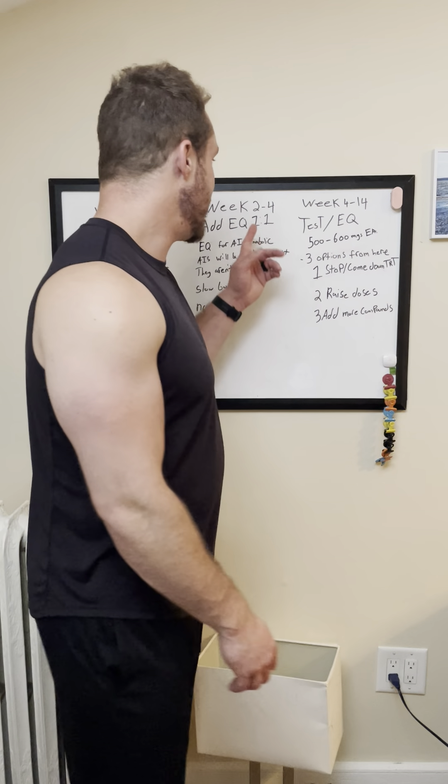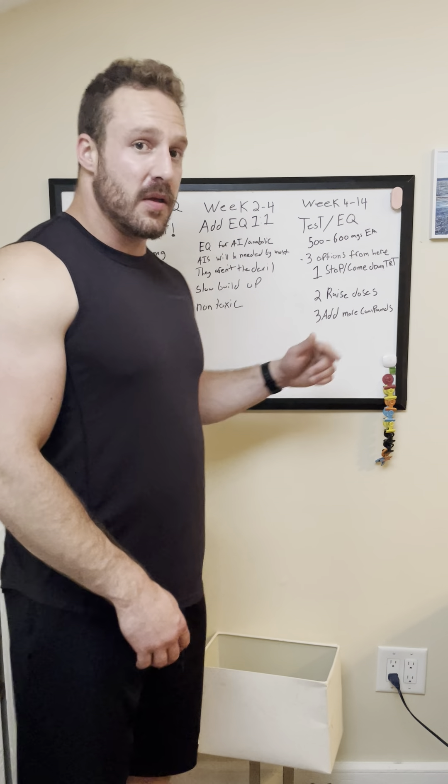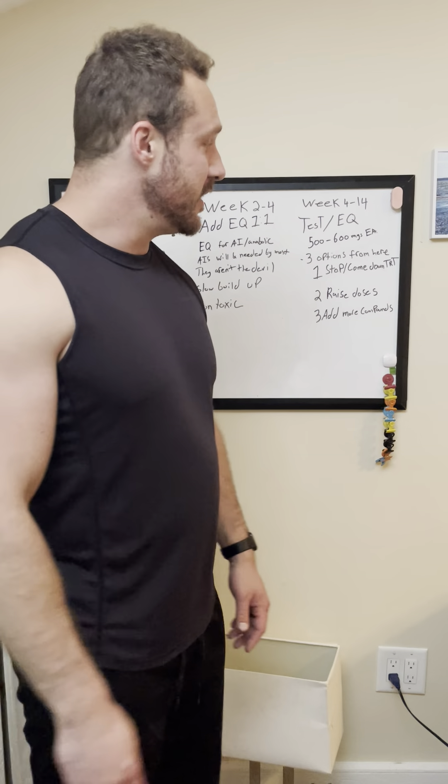The reason we're throwing EQ in at week two is because it takes a while to build up in the system — it is a really long ester. In order to get that AI-like effect and the anabolic effect, you're going to have to run it for a while. So as we're cranking up our testosterone dose in week four, the EQ is starting to take effect within two weeks of using it. When we increase our test dose to a higher dose — at which most people would need an AI — instead, the EQ is going to be taking effect and taking care of that for you, so you don't have to worry about the AI or gyno and all that stuff. It really is a wonderful drug.